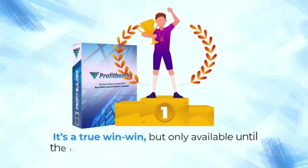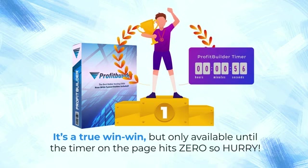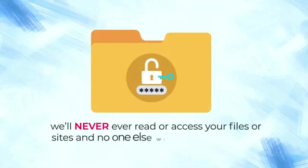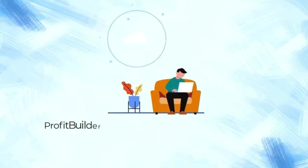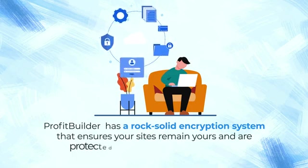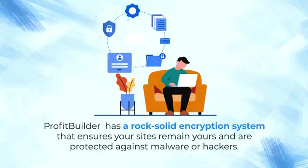Yes, that's zero future hosting payments. You're finally able to cancel one of those pesky monthly subscriptions that keep adding up, and yet get better service than before still. It's a true win-win, but only available until the timer on the page hits zero, so hurry. Plus, we'll never ever read or access your files or sites and no one else will be able to either.